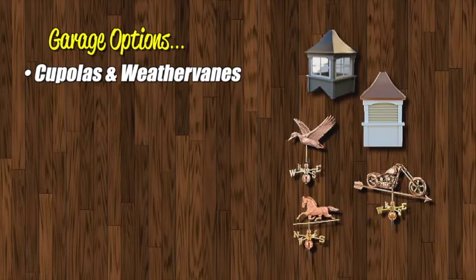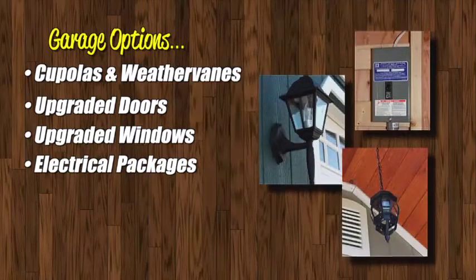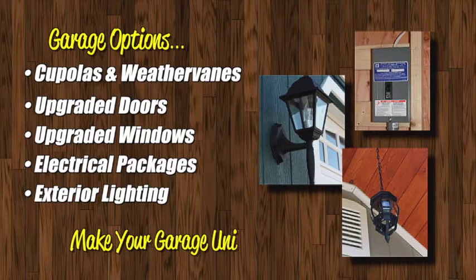Select from a variety of cupolas and weather vanes. Upgrade the doors or windows for functionality and good looks. You can also select upgraded electrical packages, exterior lighting, and much more. So many different ways to make your garage uniquely yours.